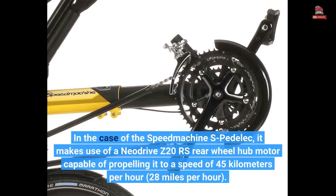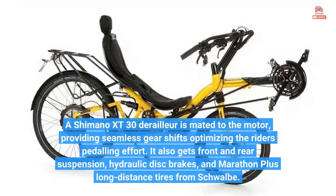In the case of the Speed Machine S-Pedelec, it makes use of a NeoDrive Z20 RS rear wheel hub motor capable of propelling it to a speed of 45 km per hour, or 28 miles per hour. A Shimano XT30 derailleur is mated to the motor, providing seamless gear shifts optimizing the rider's pedaling effort. It also gets front and rear suspension, hydraulic disc brakes, and Marathon Plus long-distance tires from Schwalbe.